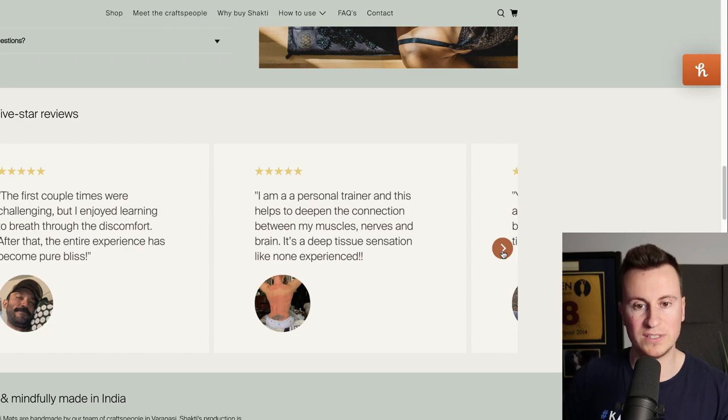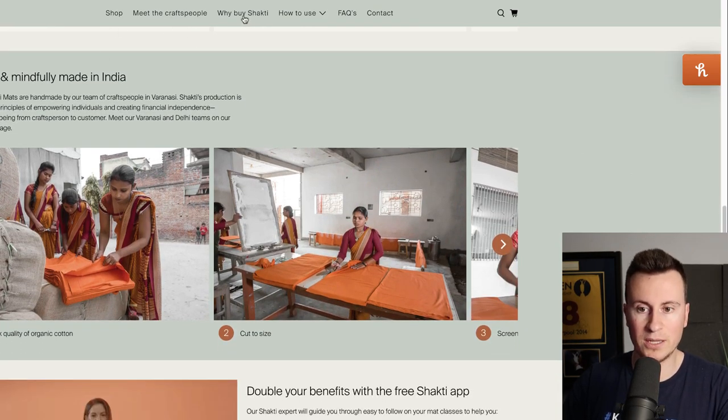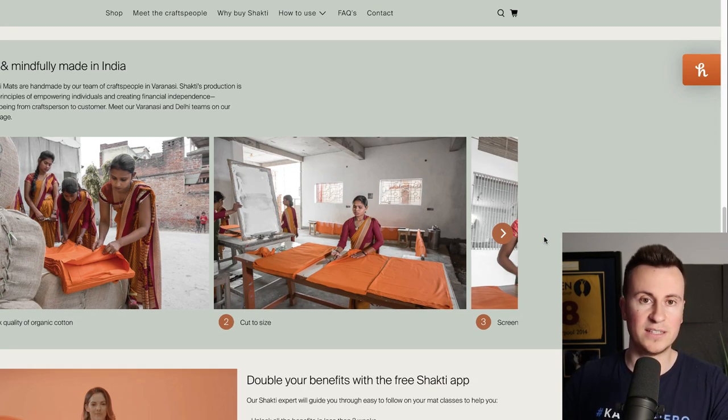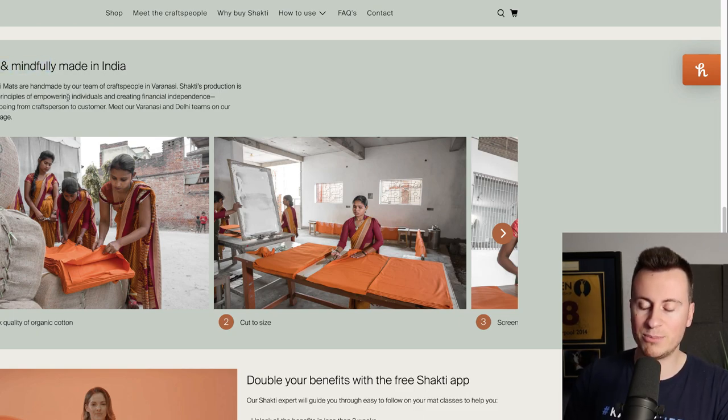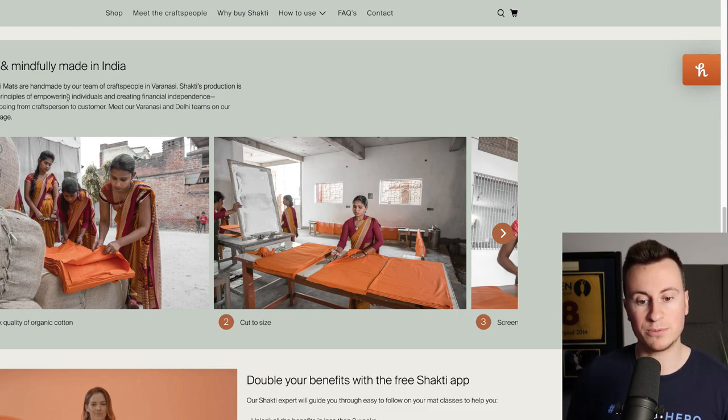They have plenty of testimonials and social proof, so anyone who comes onto this store will see it as a real and genuine business. What I really want to show you is the 'Why Buy Shakti' section. These guys aren't just a dropshipping business sourcing from a supplier in China — they're the real deal, working with a real manufacturer, and they put a lot of emphasis on how their products are ethically and mindfully made in India.